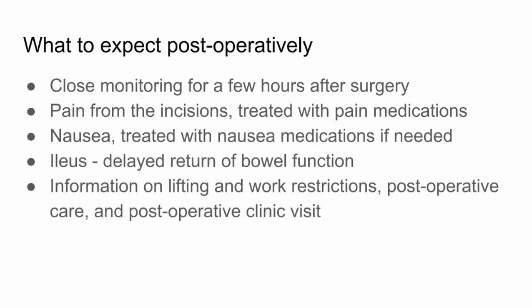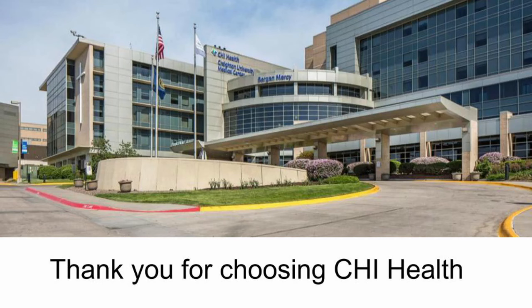An ileus is a motility problem in your intestines, which can cause a delayed return of bowel function following surgery. This can lead to nausea and vomiting and could lengthen your hospital stay. Before you leave the hospital, detailed instructions will be provided, including information on lifting restrictions, returning to work, wound care, and planned clinic follow-up with your surgeon. We hope you have found this video to be informative. Please let your doctor know if you have any questions or concerns before signing the written consent form and proceeding with surgery.